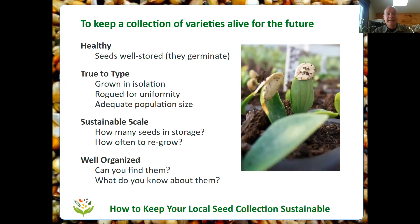So that's how we keep our seeds healthy, keep them true to type, figure out how to make a collection that's a sustainable size, and organize our seed collection so we can find the seeds when we want them — and also know what's in our collection, including things like the germination rate.